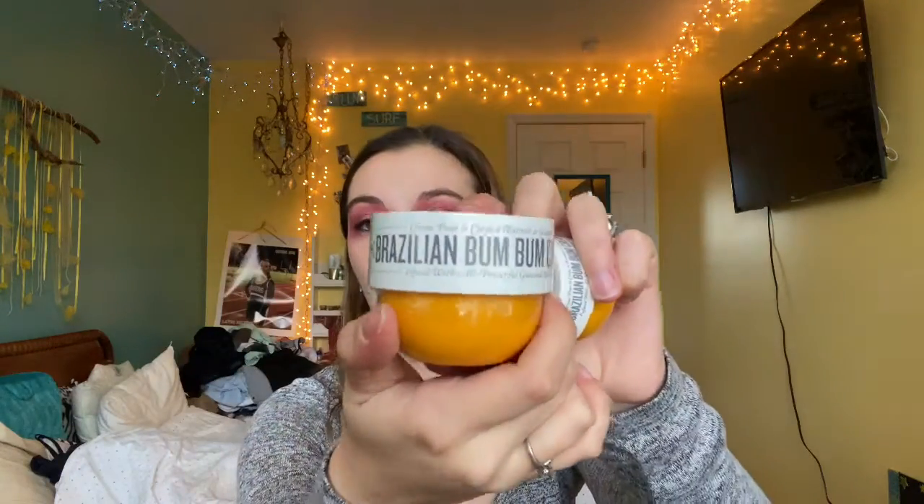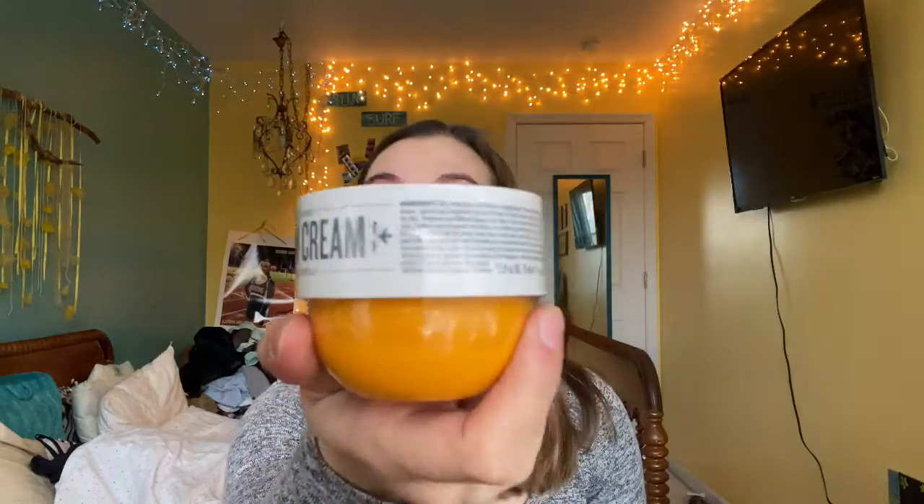Moving on to the body care items, we're going to start with a cult classic. This is the Sol de Janeiro Brazilian Bum Bum Cream. I have a very small version from my Allure Beauty Box, and then I have the travel size one, which is $20 at Sephora — the small one is 2.5 fluid ounces. This is a very moisturizing and hydrating lotion. You put it on your body, and it's meant to tighten up your skin and make you feel moisturized. It's great for the winter months because it locks in moisture, and it has an amazing scent. I want to purchase more of the Brazilian Bum Bum Cream scent, like the perfume or shower gel.